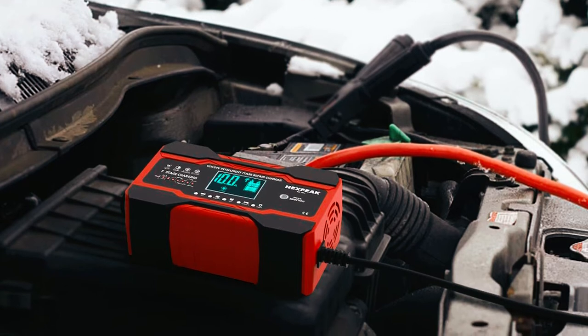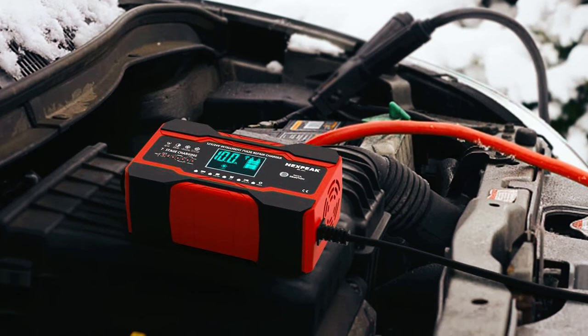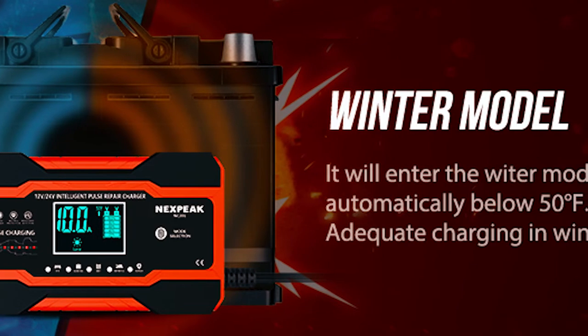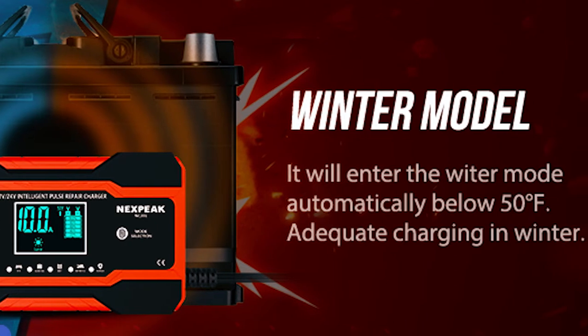It serves as a battery charger, battery maintainer, trickle charger, and battery desulfator, providing an all-in-one solution for your battery needs. Additionally, it offers float or trickle charge mode for long-term battery maintenance, ensuring your batteries stay charged over the winter.